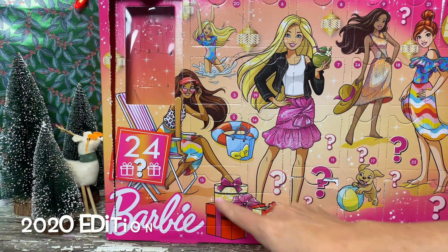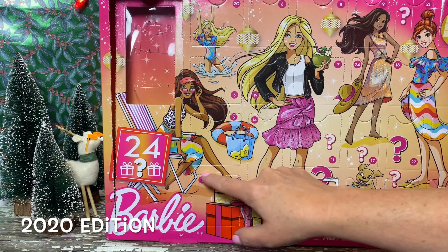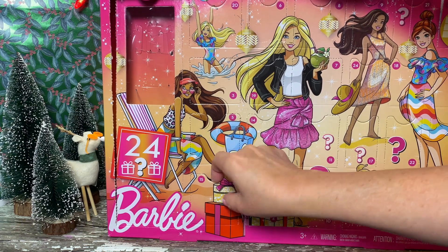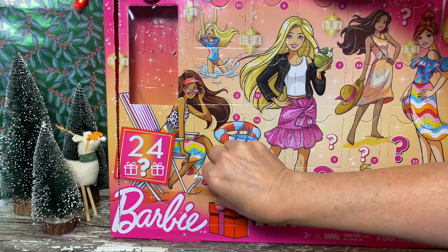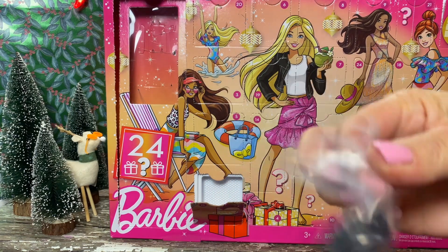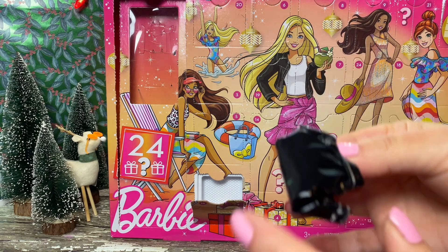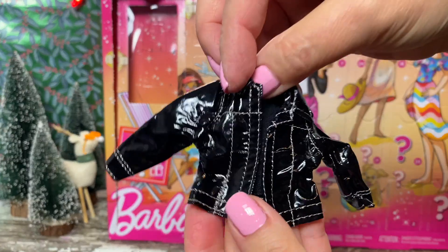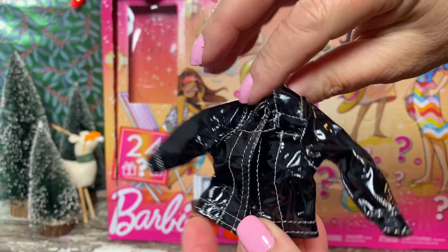And what did our 2020 Beach Barbie get today? The black jacket pictured on the box. I love it. It's like a shiny patent leather with white top stitching. Really, really cute jacket.